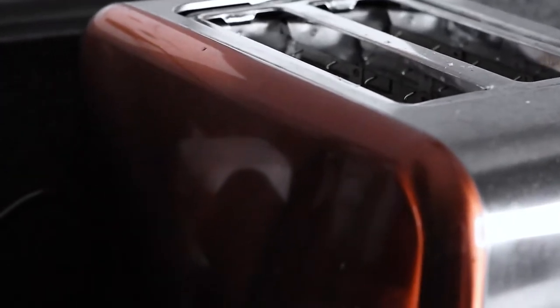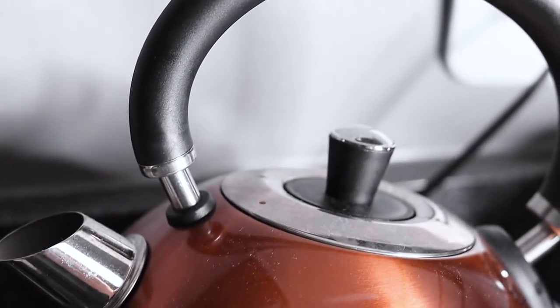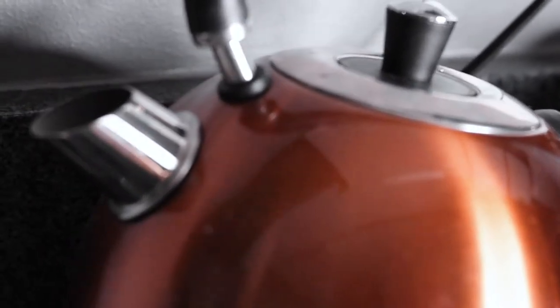For the home category, I have two things — technically a set. It's a copper kettle and toaster that I got from Take a Lot on sale. I'd had my eye on it for the longest time. It's very small and cute, they go together perfectly. I'd been looking for a smaller kettle and toaster because my old one was pretty big. My kitchen is all copper rose-gold vibes and these two pieces just completed the whole look.